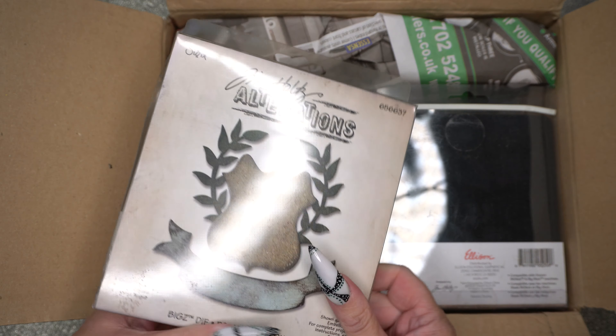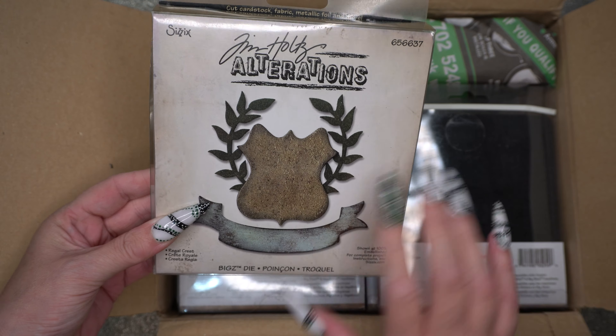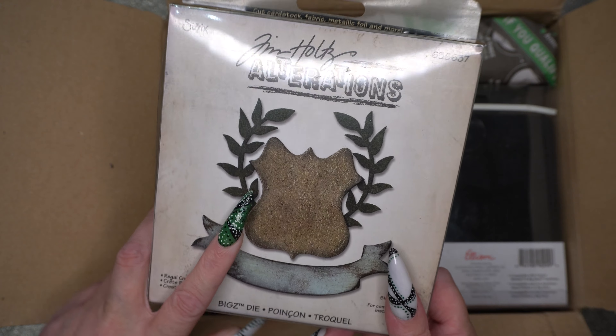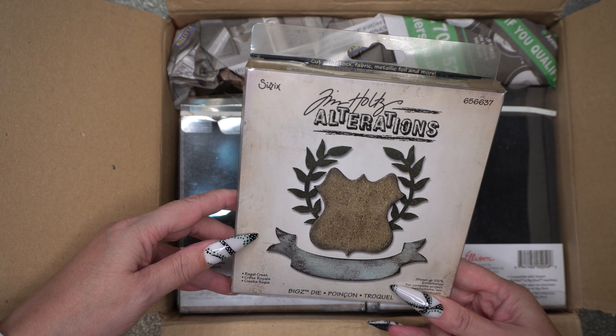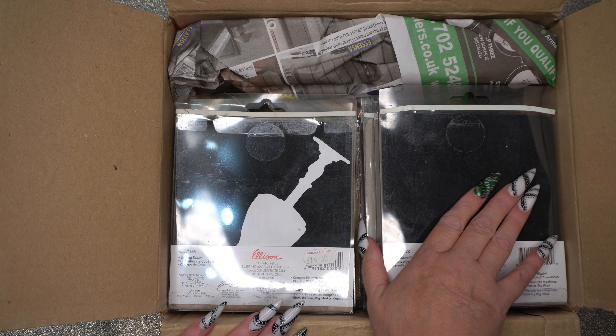As you can see, it's a box of dies here and they are all Tim Holtz. Believe it or not, I got every single one of these dies for £3 each, which I think is a complete and utter bargain. The first one we've got here is the Regal Crest, and these are probably discontinued as far as I'm aware.